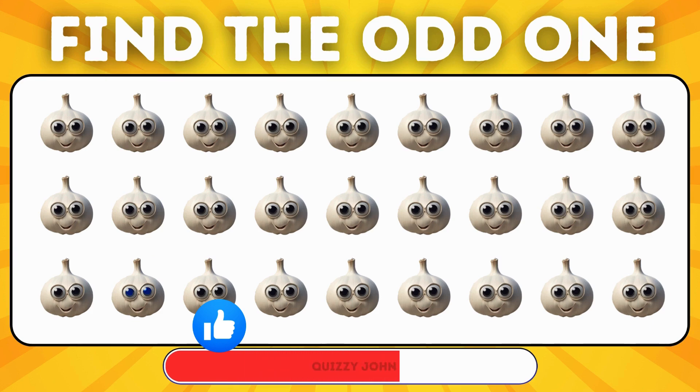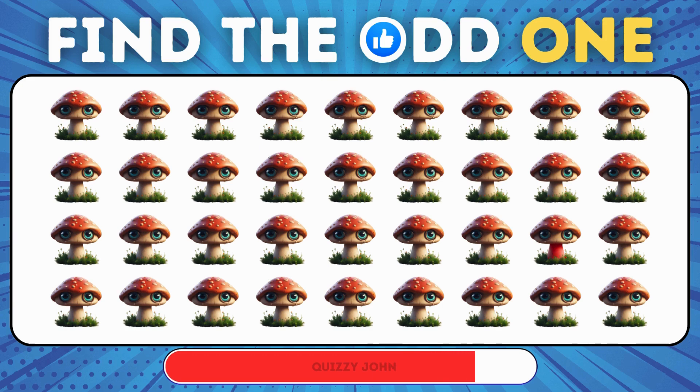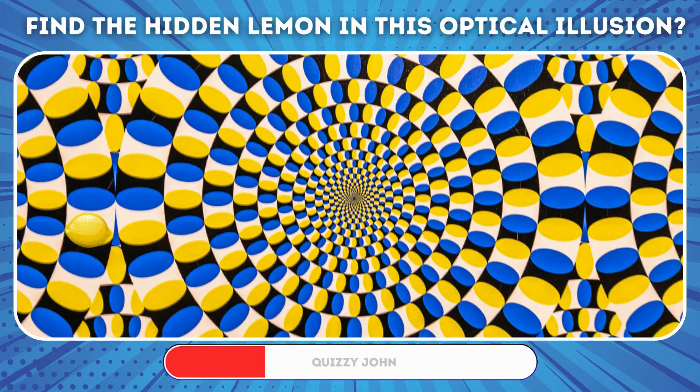Find the unique garlic among the bunch! Can you pick the odd mushroom? Can you find the hidden lemon in this optical illusion?